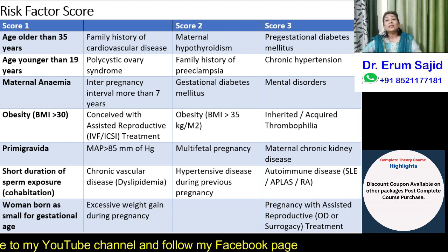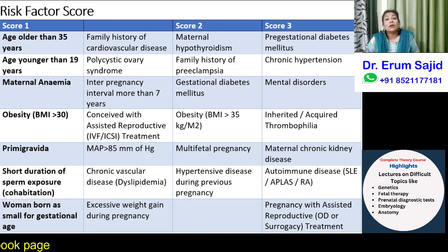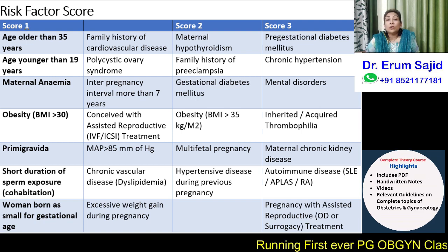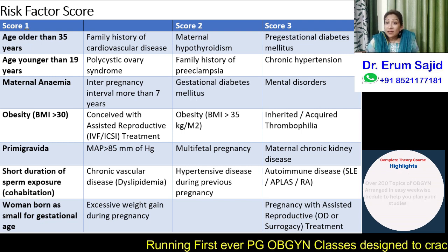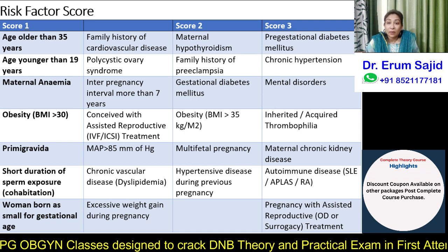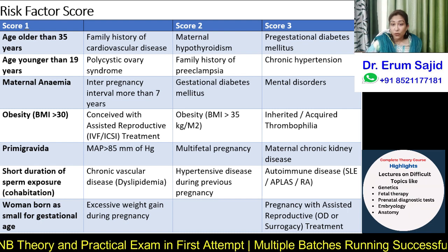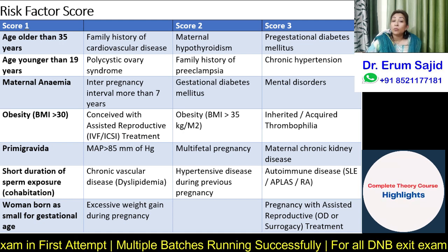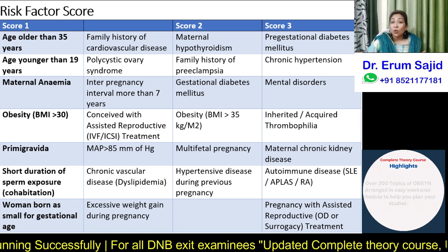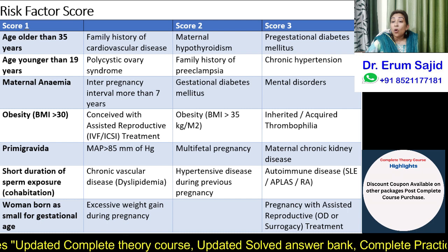High-risk factors (score 3): If the patient has any chronic disorder such as pre-gestational diabetes, chronic hypertension, chronic kidney disease, autoimmune disease like SLE or rheumatoid arthritis, inherited or acquired thrombophilias, or if she is already on treatment for a hypertensive disorder of pregnancy, she is at high risk. Also, pregnancy with assisted reproductive technology involving oocyte donation or surrogacy carries a score of three.